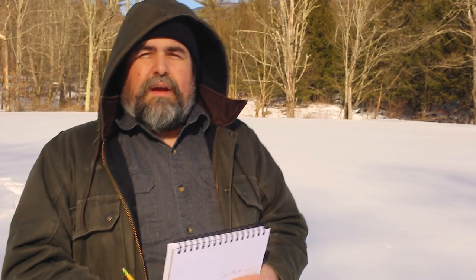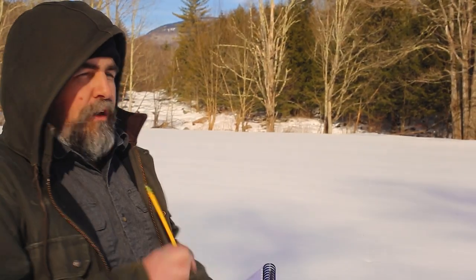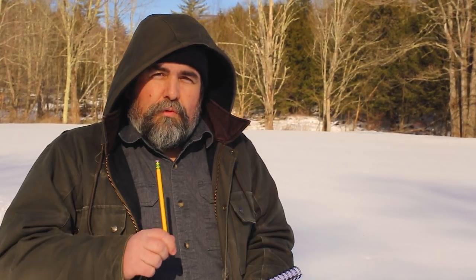Hey guys, it's Dan from Adventure Awakes. Today we are doing a covered bridge challenge. We are about to visit 10 different covered bridges within the next hour. The last covered bridge that we'll be visiting is about 25 miles from here. The estimated driving time is 45 minutes, which allows us about one minute at each covered bridge. If we're able to do it, there's an 11th one that we're going to try to hit as well. Let's get going!